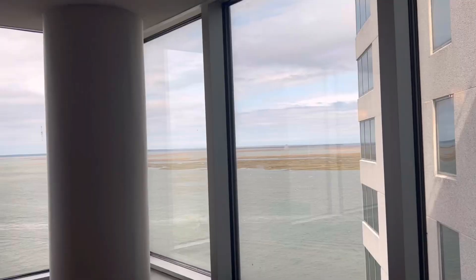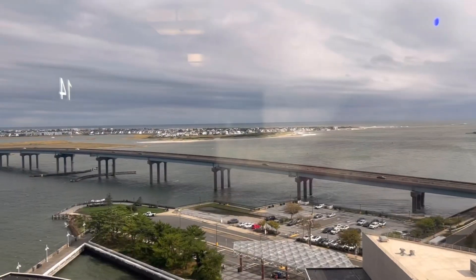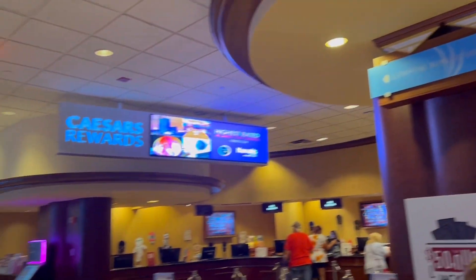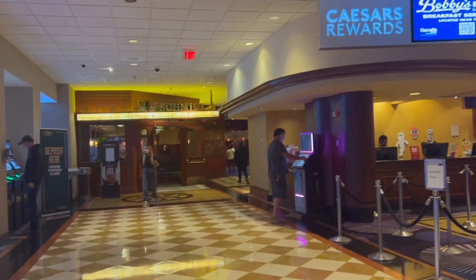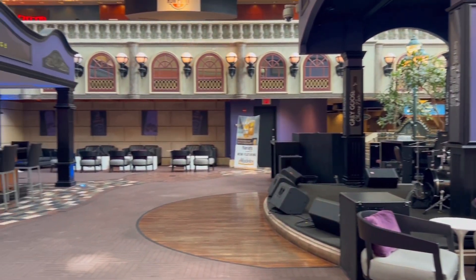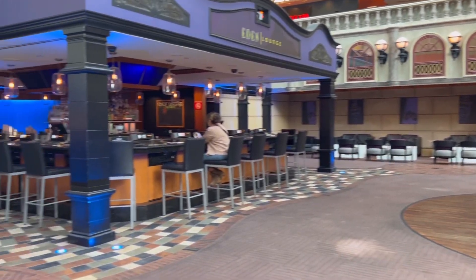I always like to check out the views from all the windows. This is not my favorite location — the location is probably my biggest hang-up with Harrah's. That's enough of the rooms, towers, and location. Now we're going to focus on the casino, the restaurants, and entertainment at Harrah's.